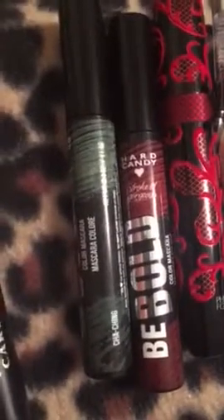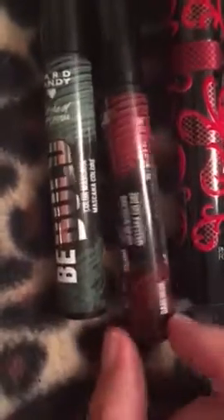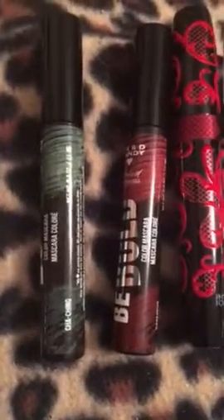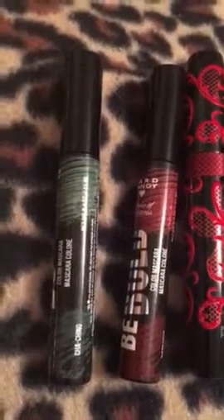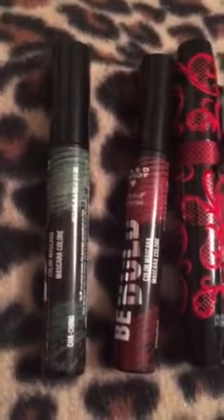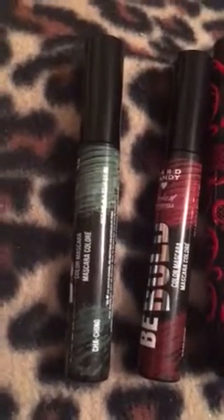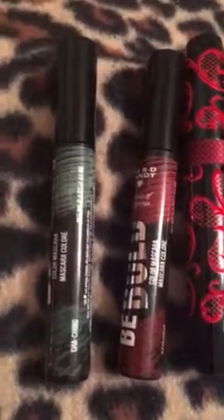Now we're moving on to the Heart Candy Be Bold Collection Mascara. I got the Cha-Ching color and I have the Daredevil color — beautiful shades of red, and beautiful shades of red and green. Red and green are two out of three of my favorite colors. They don't really smell good, but they look really good when it comes to the outcome. I give those two thumbs up.